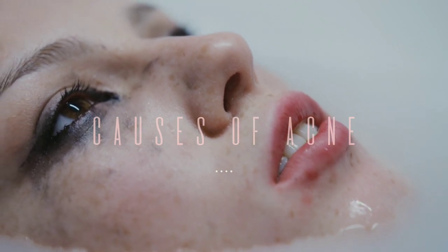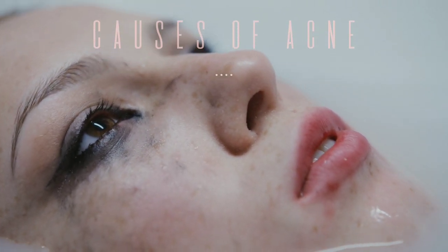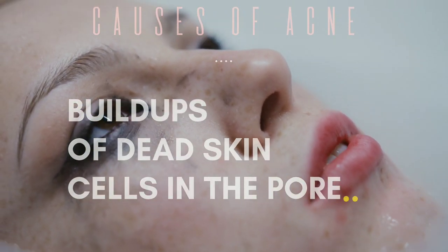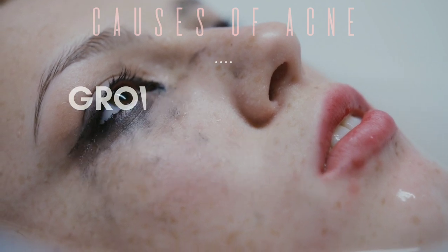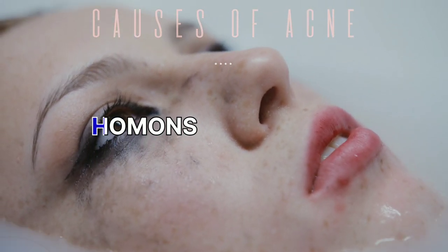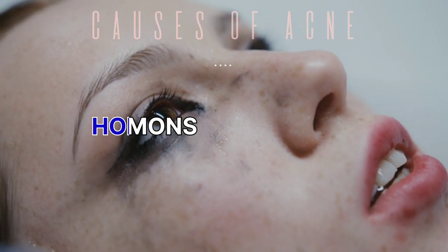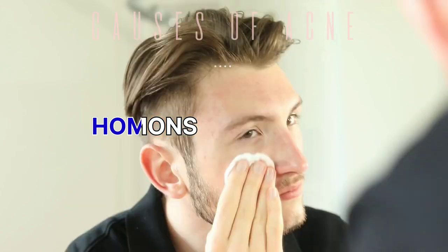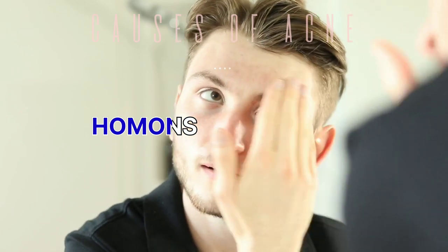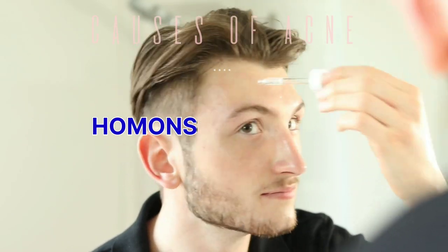For the causes of acne, we have the following, proven by doctors and researchers in 2019: excess or high production of oil in the pore, buildup of dead skin cells in the pore, growth of bacteria in the pore, and hormones. An increase in androgens, which are male sex hormones, may lead to acne. These increase in both boys and girls during puberty and cause the sebaceous glands to enlarge and make more sebum. Hormonal changes related to pregnancy can also cause acne.